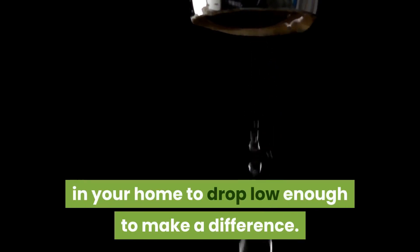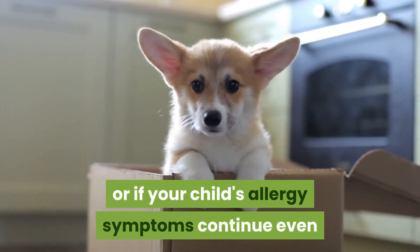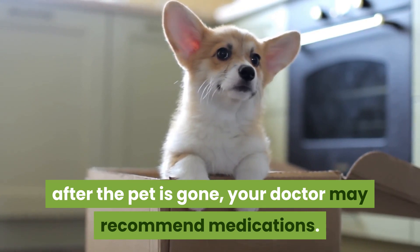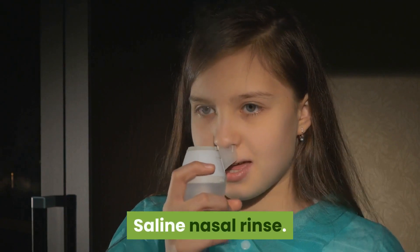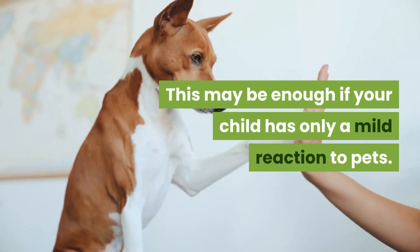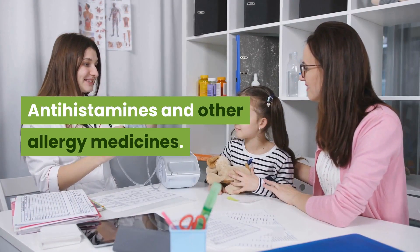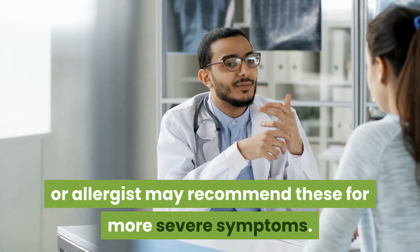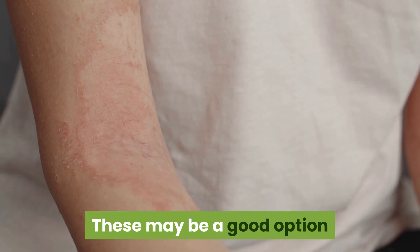This includes cleaning or even removing carpets, sofas, curtains, and bedding. Even then, it can take months for allergen levels in your home to drop low enough to make a difference. If you decide to keep your pet, or if your child's allergy symptoms continue even after the pet is gone, your doctor may recommend medications. These include saline nasal rinse, which may be enough if your child has only a mild reaction to pets, or antihistamines and other allergy medicines for more severe symptoms.